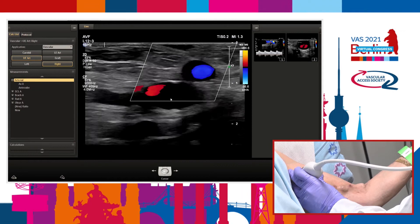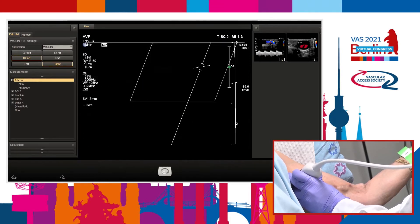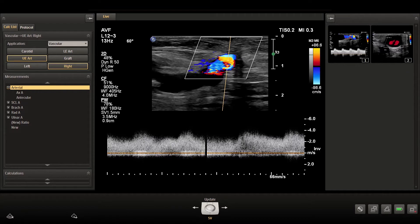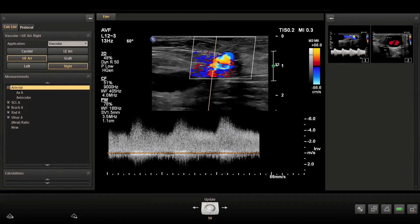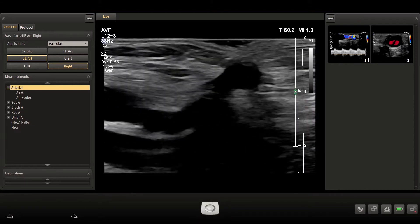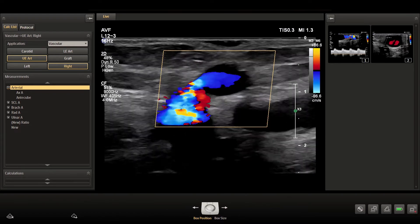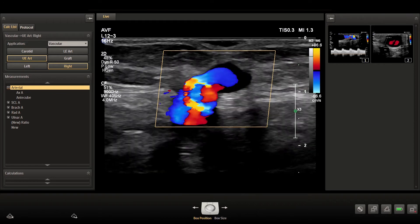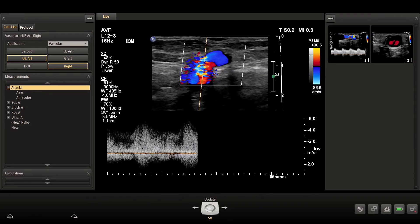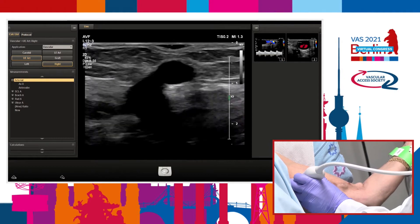This is the swing zone. You should never push the transducer with force, otherwise you will have artificial stenosis. You can see there is turbulence in this area, suggesting some kind of stenosis here. If we take the color flow, we can appreciate that the stenosis is not that significant.